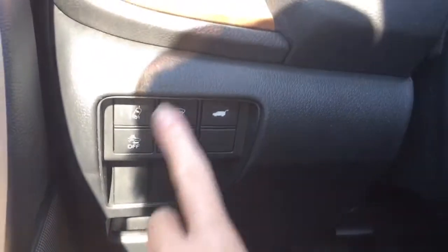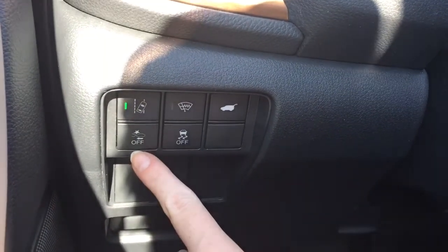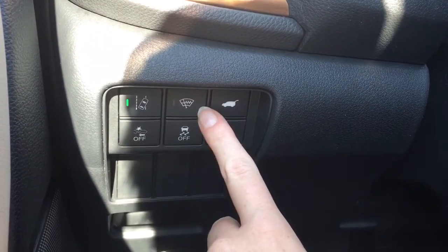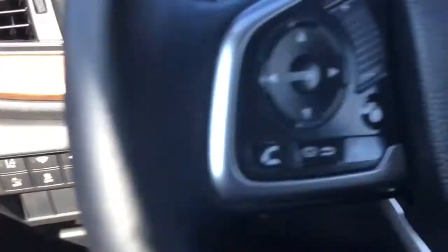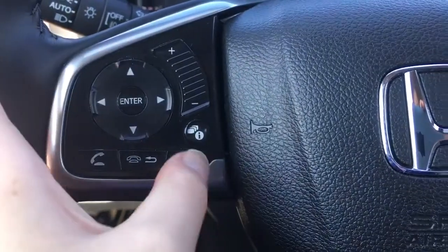Down here to the left of the steering wheel we have your road departure warning, collision mitigation braking system, windshield wiper de-icer, vehicle stability assist, and power tailgate release controls.